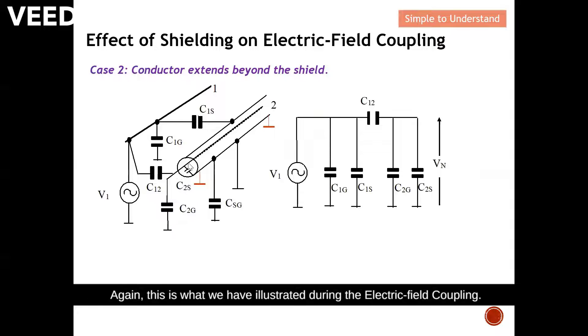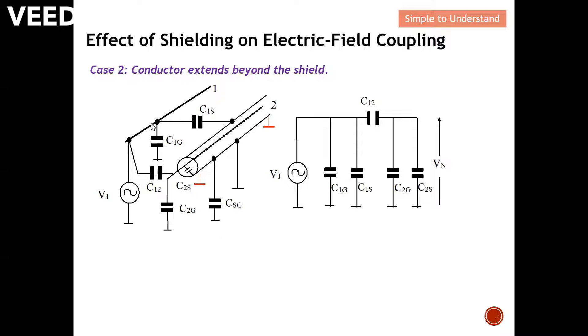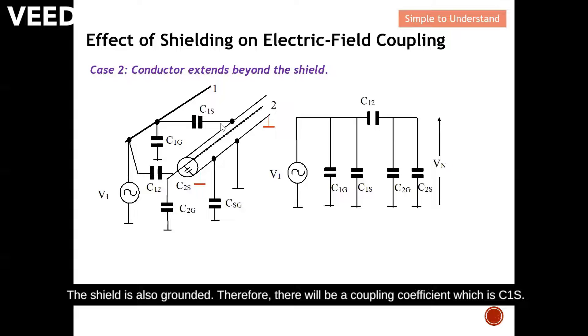Case 2: the conductor extends beyond the shield — the conductor is exposed. As we illustrated during electric field coupling discussion: if conductor one has a higher potential compared to ground, there will be a coupling coefficient to ground, called C1G. The shield is also grounded, so there will be a coupling coefficient C1S. Since there is some exposure on conductor two, there will be coupling from conductor one to conductor two.